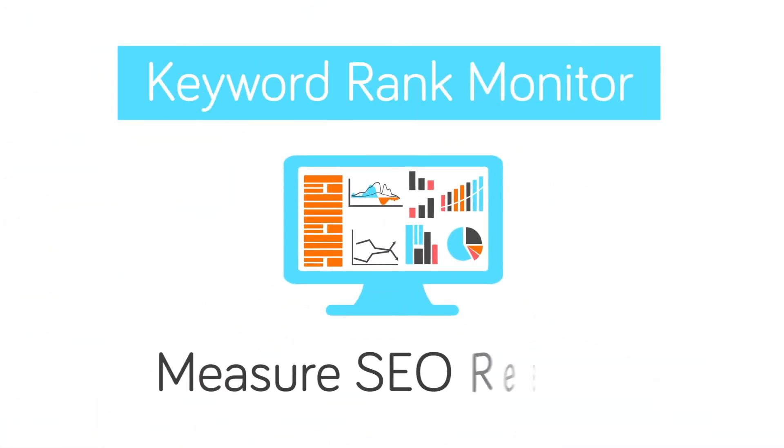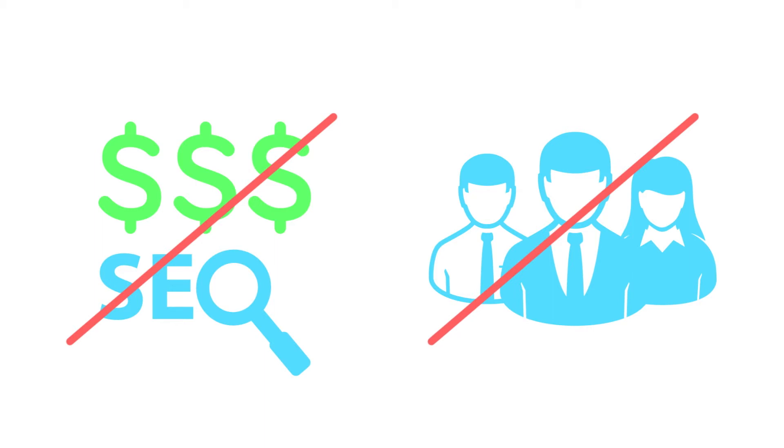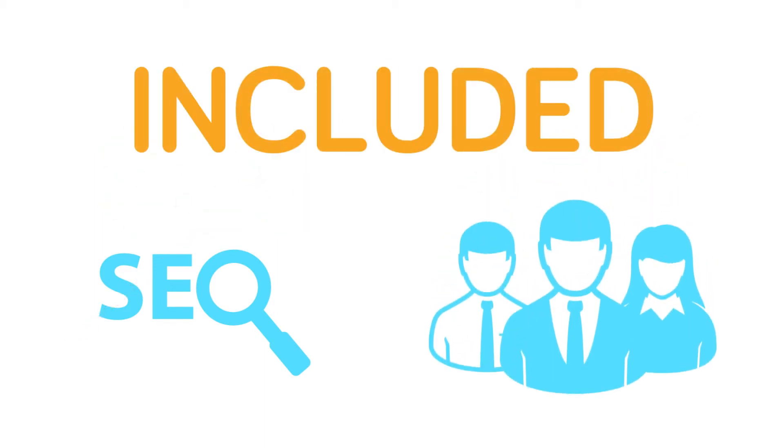Use the built-in keyword rank monitor to measure the results of your search engine optimization. There's no need to buy expensive third-party SEO tools or hire SEO experts — you'll have all the tools you need for your in-house marketing team to do the work.